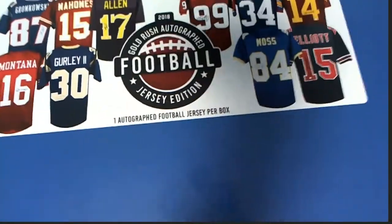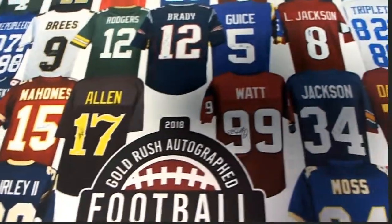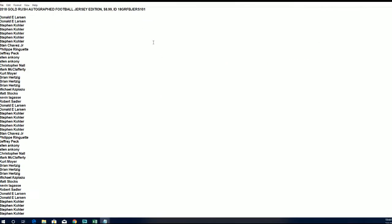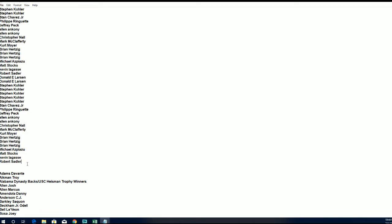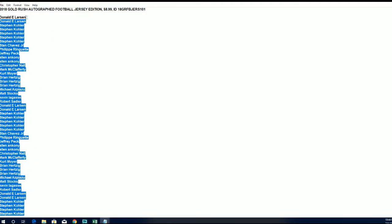This is going to be a Gold Rush autograph football jersey break. We're looking for some of the rookies and some of the great players you can find in here. First, we're going to find out who owns which checklist players. In this little code makes it easy to find the video. We've got two lists — we're going to randomize our owner list seven times and then randomize our checklist seven times, then stack the two lists up side by side.